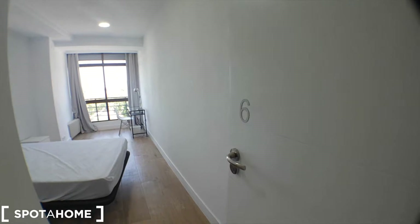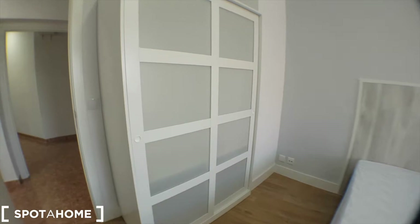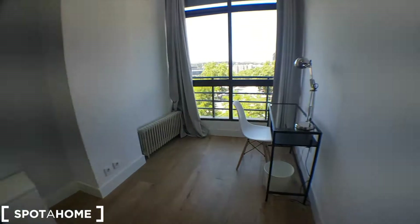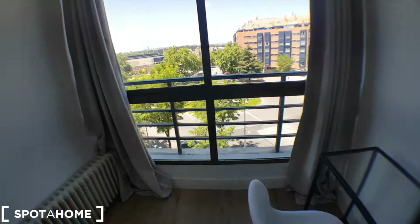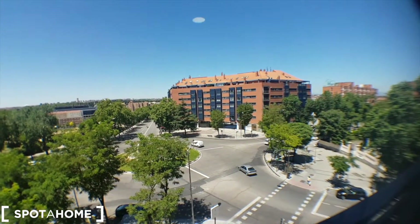Bedroom number six — the wardrobe right here, bed, a desk, and the roundabout square.